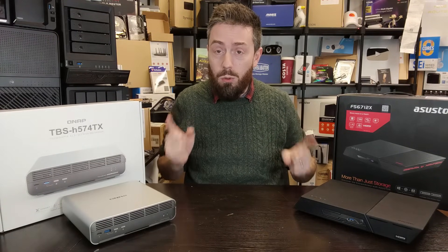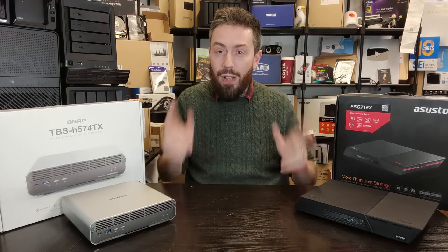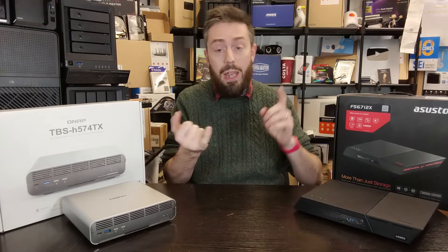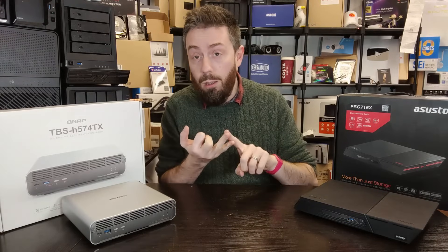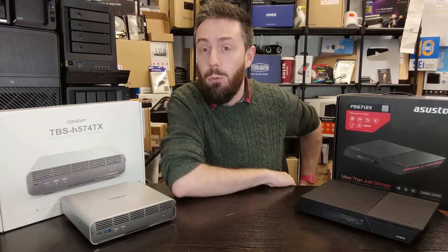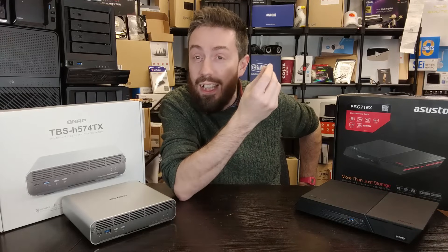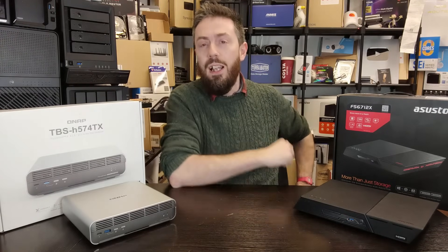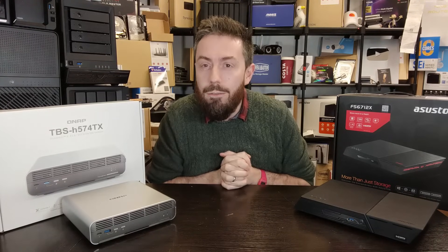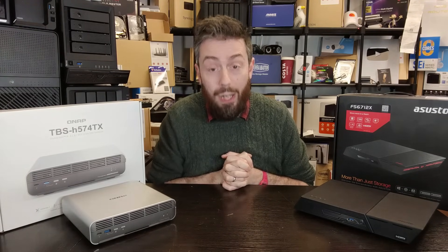These are two great examples of SSD-optimized flash solutions right now in the market. Today we're going to be comparing them on price, hardware, ports, and software, and hopefully by the end you'll know which one best suits your needs, your data, and your budget. Let's start with price.